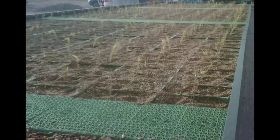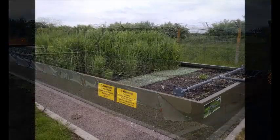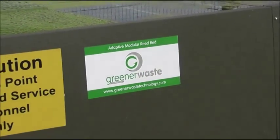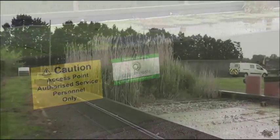Construction started in November 2011 for a Greener Waste Technology Modular reed bed trial, to demonstrate that the Greener Waste Technology Modular bed is an effective tertiary treatment system with the same performance characteristics as a standard reed bed, but with a smaller footprint and the benefits of its other functionalities.